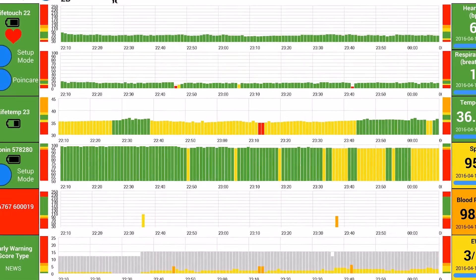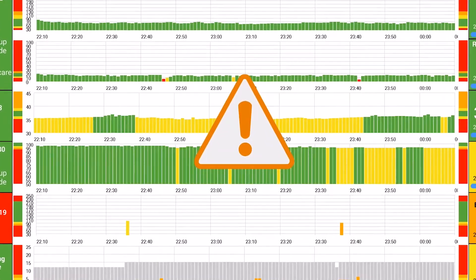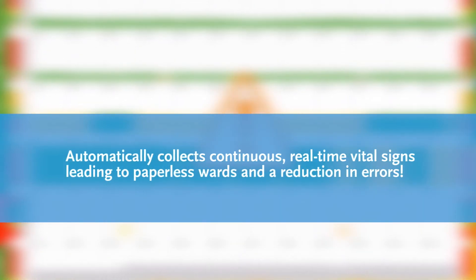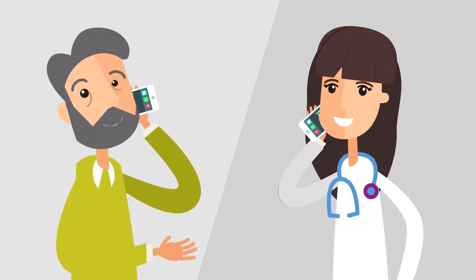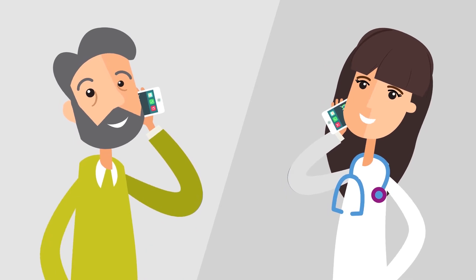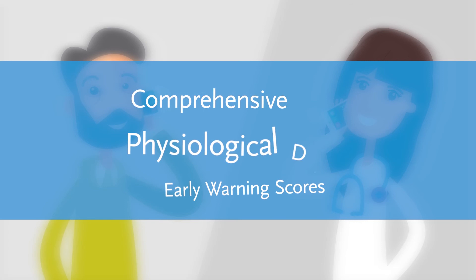Isansys provides a turnkey solution that automatically collects continuous, real-time vital signs, leading to paperless wards and a reduction in errors. This reduces time spent on routine tasks, so staff can freely manage workspaces and workloads with ease.